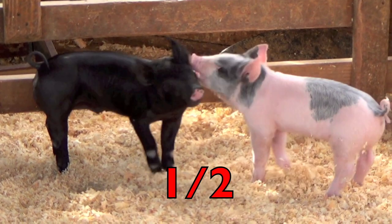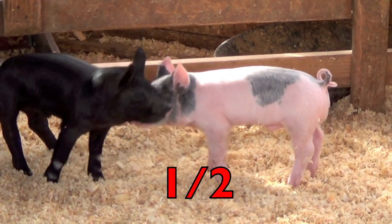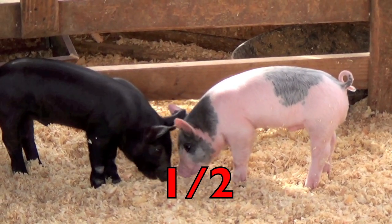Remember, the bottom number two represents how many are in the whole group of pigs, and the top number one represents how many piglets are black. One half!